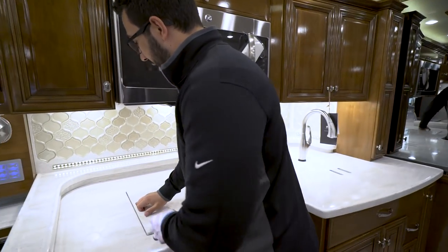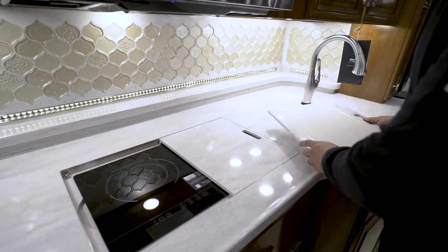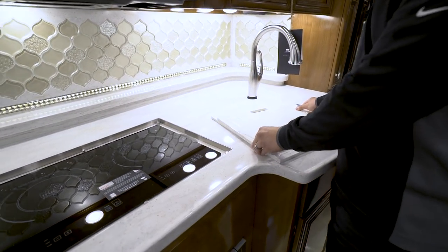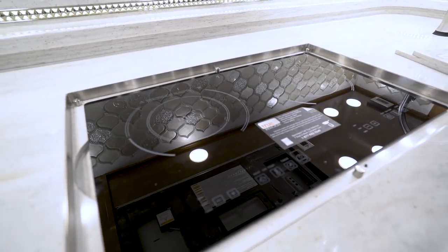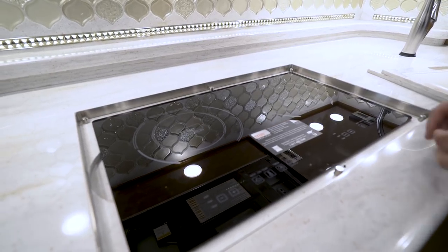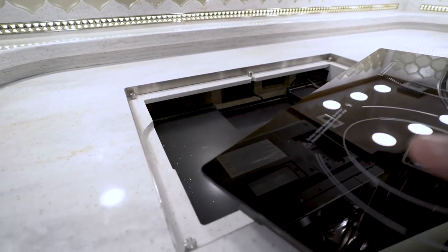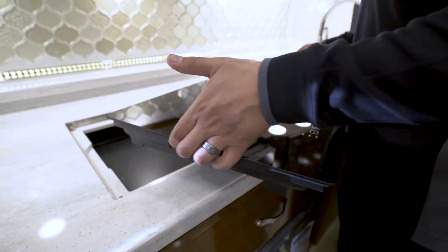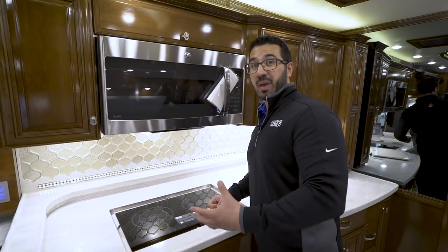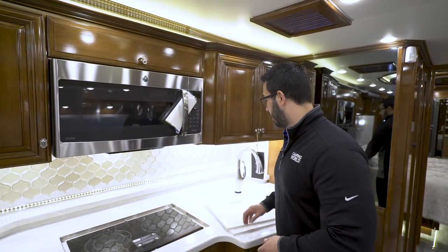The cooktop has covers so you can use it as prep space. Flip the covers over and you'll see a cutting board on the bottom — not just beautiful, but functional. That reveals the two-burner true induction cooktop. Induction heats up faster and cools down quicker. A great feature is the cutouts — you can actually unplug it and take it outside, which is perfect if you're cooking something that smells, like salmon or bacon, so you don't stink up the coach.